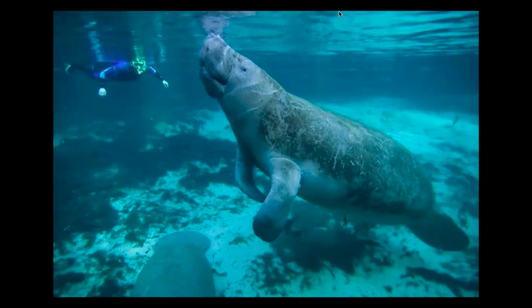So in this picture, you can see that little scuba diver over in the corner. Just look at the sheer size of this manatee compared to him. It's pretty incredible.